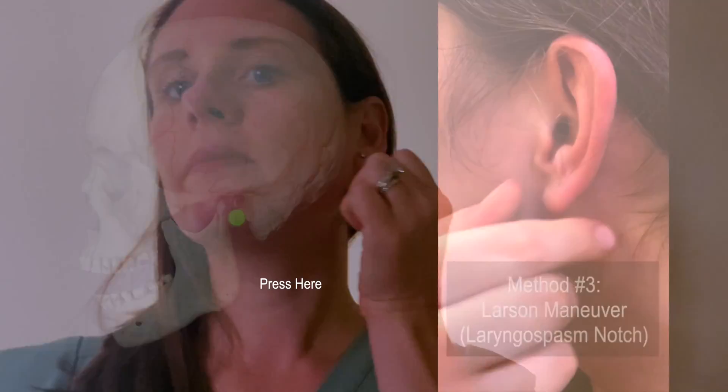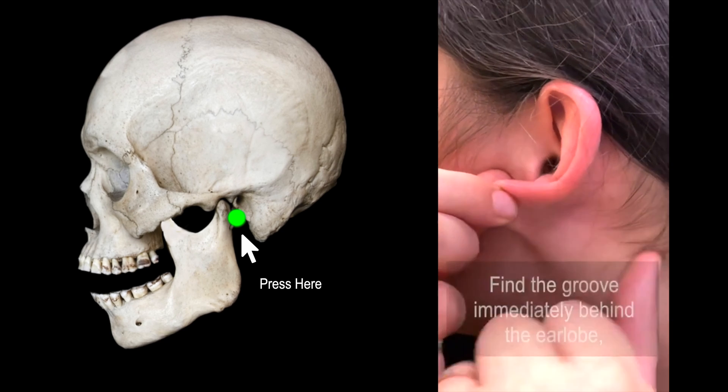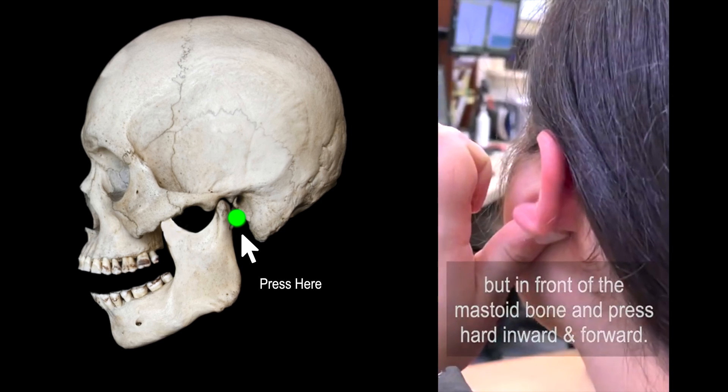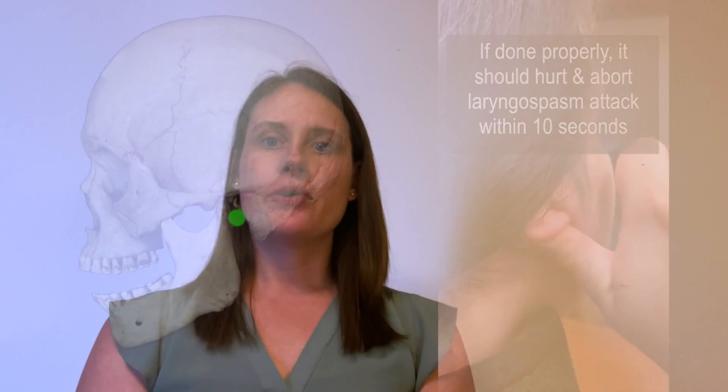First, place your finger behind the notch on your earlobe and press inward and upward. Reach out to a licensed speech-and-language pathologist for further exercises after receiving a formal speech-and-language voice evaluation. Thank you.